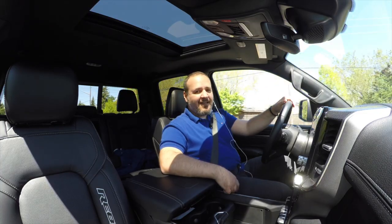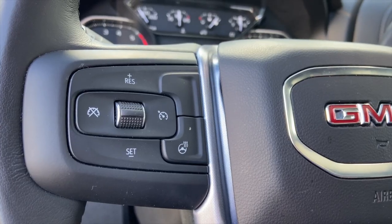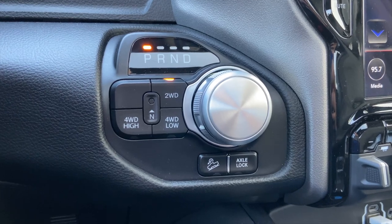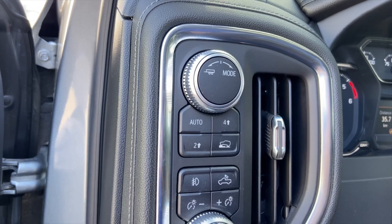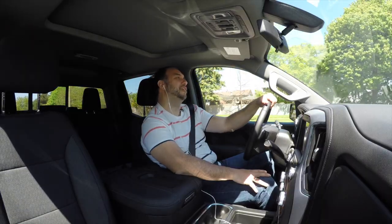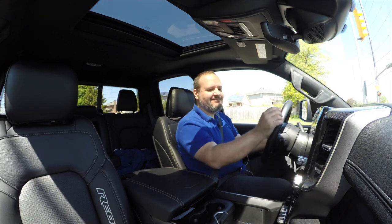The GMC with the column shifter feels a bit more butch than the little hockey puck thing in the Ram. The column shifter feels old school. Hey Steve, can I ask you a very important question? Where the heck are we? I don't know where you took me, but we're lost. Is the 401 to the right or to the left? Go right, because everything always goes left.